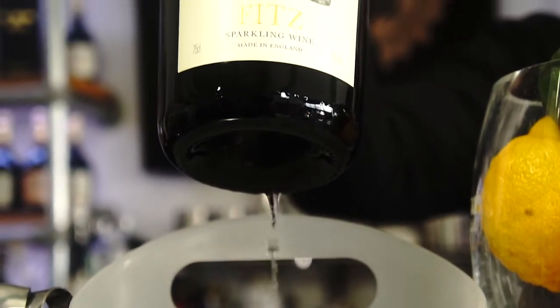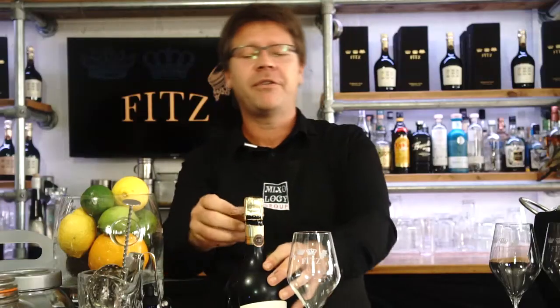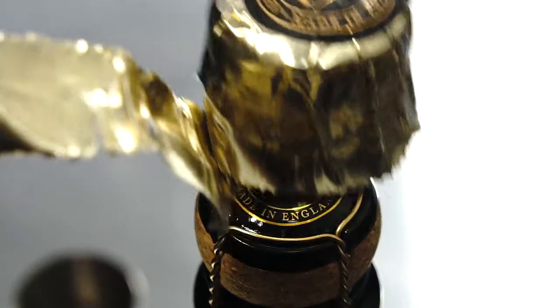Why the Charmat method? The Charmat method is normally associated with Prosecco, where the second fermentation is normally done in stainless steel tanks, allowing for a fresh and affordable wine to be made.